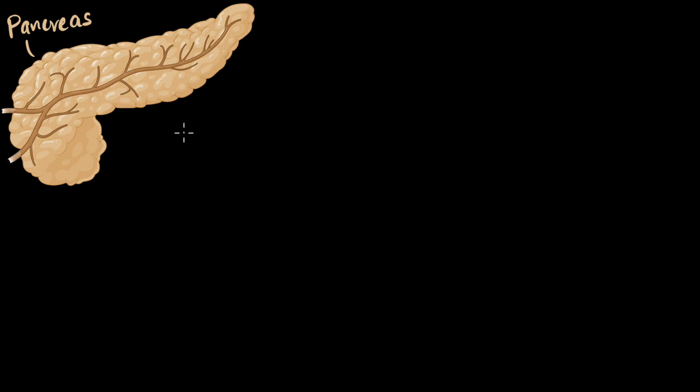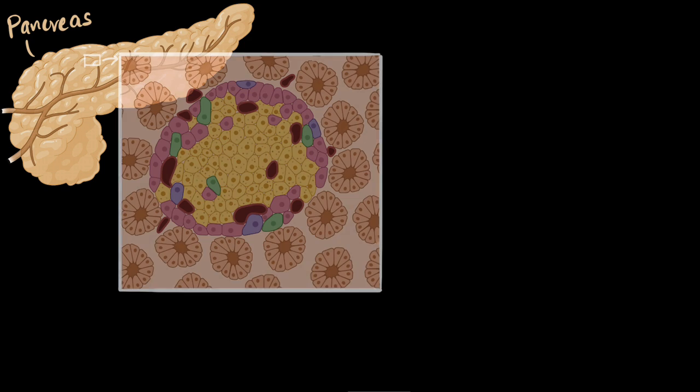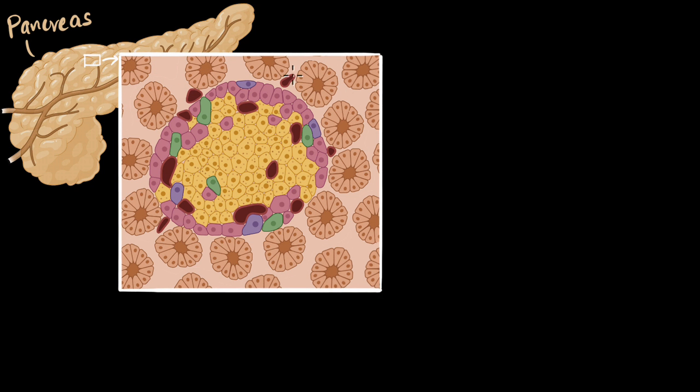Let's explore how the pancreas helps in maintaining our blood sugar level. If you were to zoom into a small section of the pancreas, you will find cells that can secrete into ducts. Such cells are called exocrine cells, or part of the exocrine system. It turns out that the majority of your pancreas — about 95 to 96% — is made of such exocrine cells.